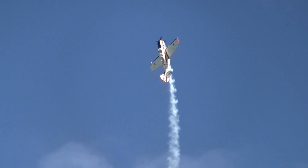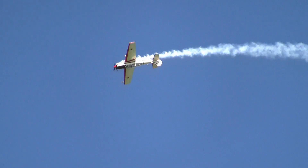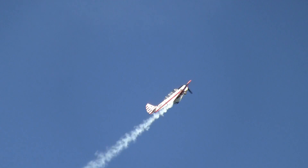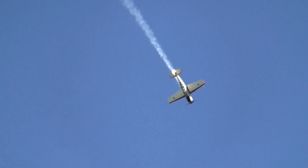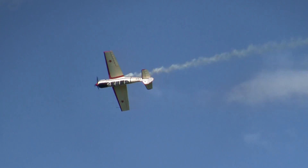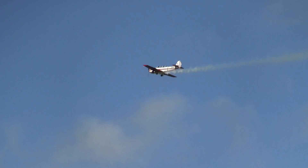Here we have Huggy again, doing an eight-point roll. Note that he's flying upside down. The Yak-52 has the capability of flying upside down for as long as two minutes. It's a pneumatically controlled aircraft — controls including flaps and brakes.